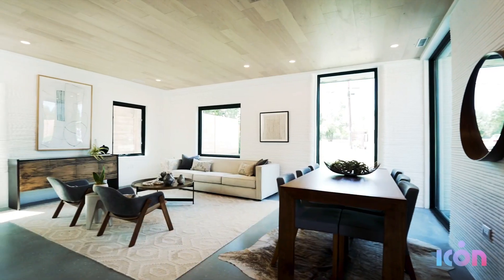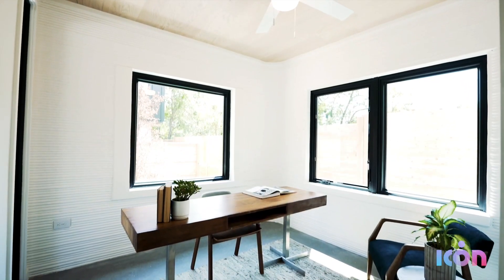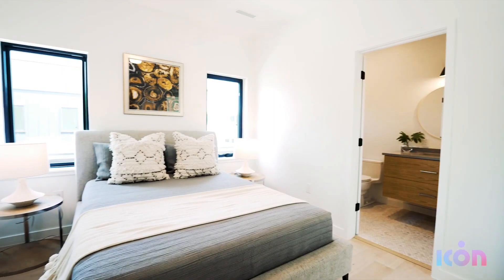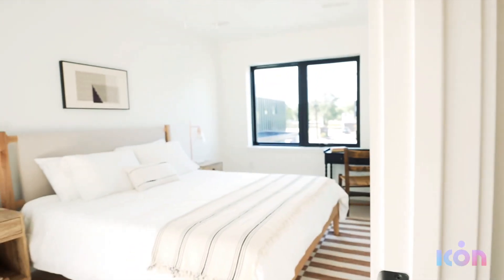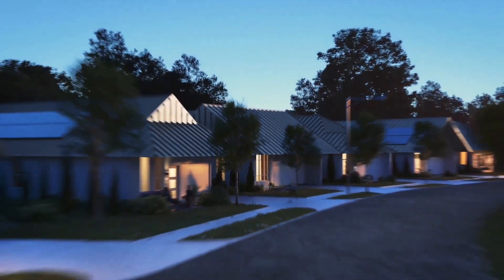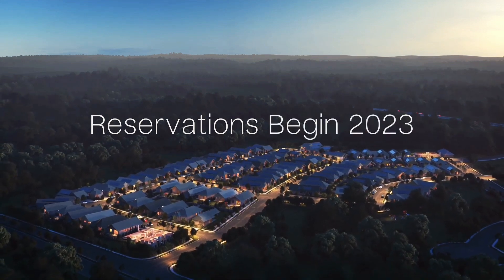The houses will reduce their grid-based energy usage with a solar panel system and will pack some smart home tech like a Ring video doorbell, Wi-Fi operated lock, and a smart thermostat, as well as a security package. Though ICON has produced very affordable housing for homeless people in Mexico and Austin, the Genesis Collection at Wolf Ranch will be priced more in line with the firm's recently completed 3D printed homes, also in Austin, and are expected to fetch around $450,000 each. Pre-orders will be available sometime in 2023, but those so inclined can register interest now.